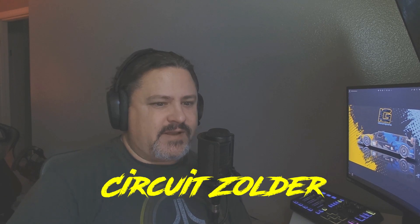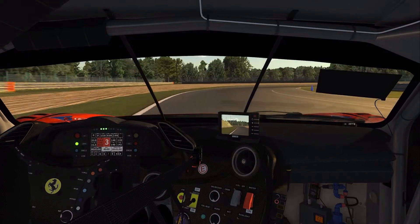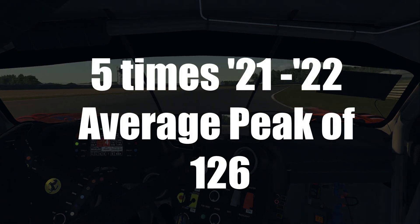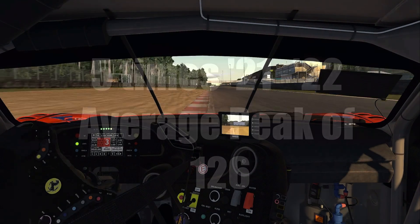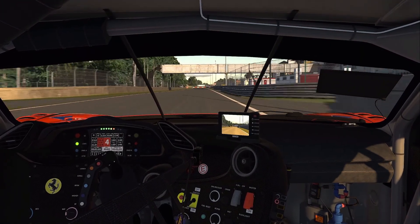For the number one track on the list, we head to Belgium — not Spa, but Circuit Zolder. This is typically overshadowed by Spa-Francorchamps, but this 2.49-mile, 4-kilometer, 10-turn track was originally released on iRacing back in 2012. In the past two years it has only come up on the schedule five times, three of which were in the open wheel F3 series. But within those five appearances it had an average peak value of 126. However, the other two appearances in GT3 and Ferrari Fixed had an average peak participation of 168, which put it over Barcelona for me personally.